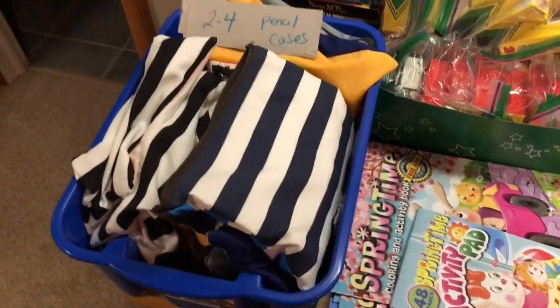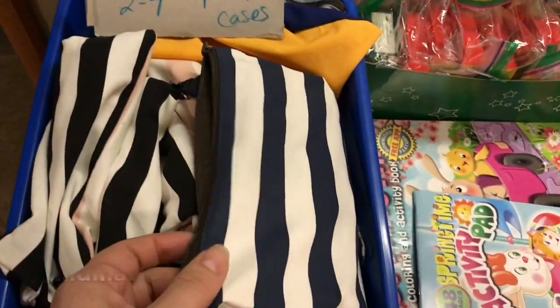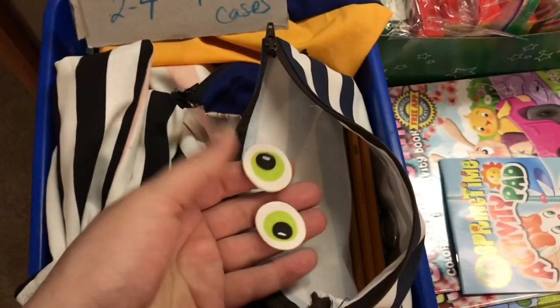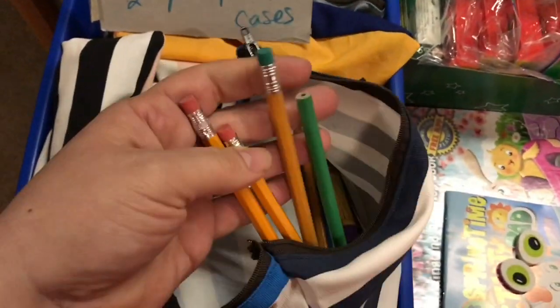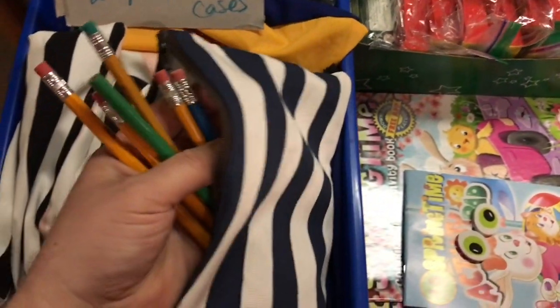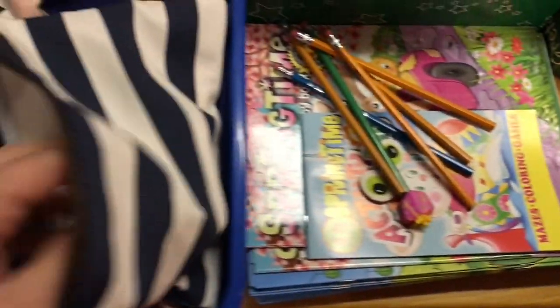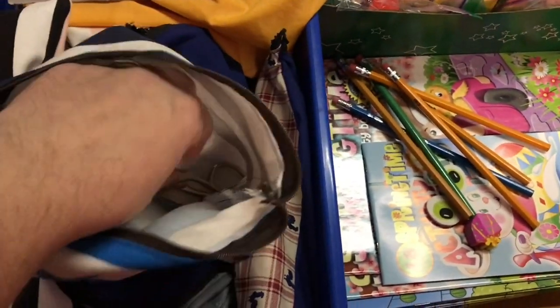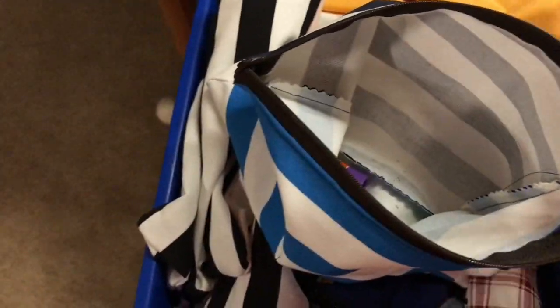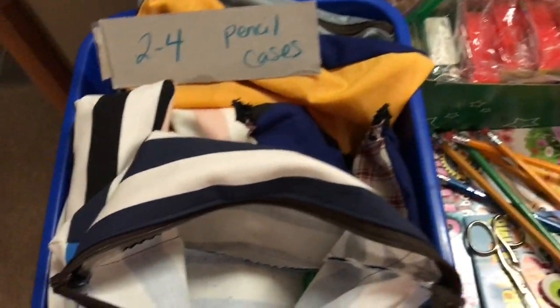Setting up shoeboxes for boys aged two to four. Each pencil case contains two googly eye erasers, six pencils, scissors, a glue stick, and a pencil sharpener.